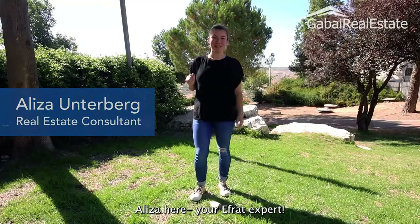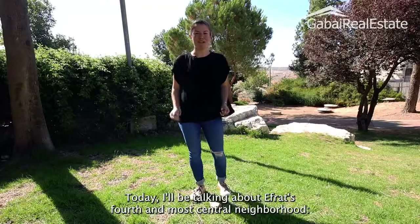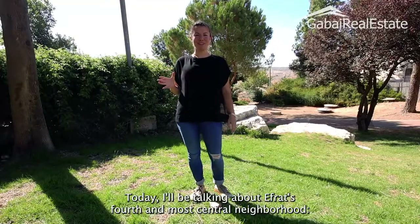Aliza here, your Ifrat expert. Today I'll be talking about Ifrat's fourth and most central neighborhood, the Dekal.